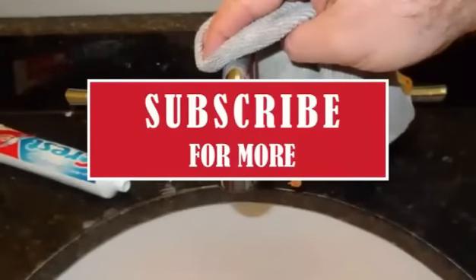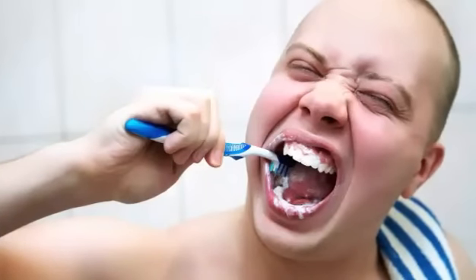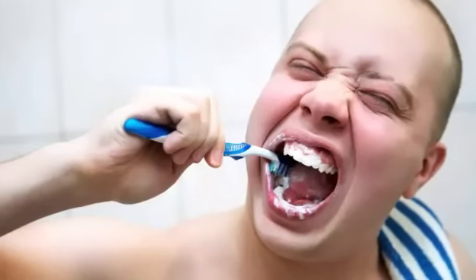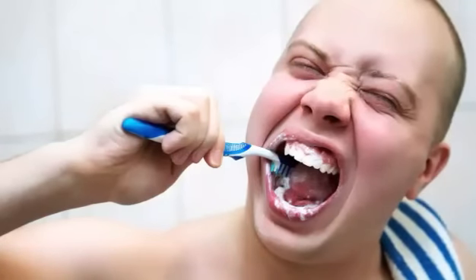Subscribe for more! I hear you can also brush your teeth with toothpaste — don't quote me on that because I've never really tried it myself, so attempt that at your own risk.